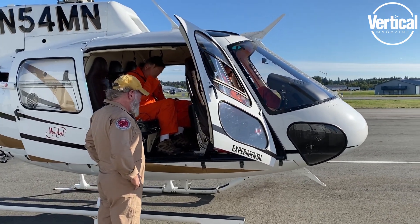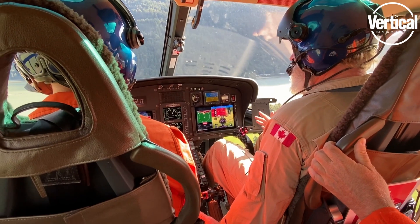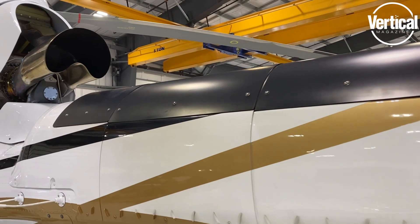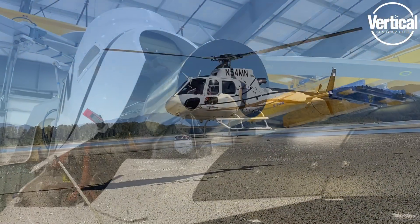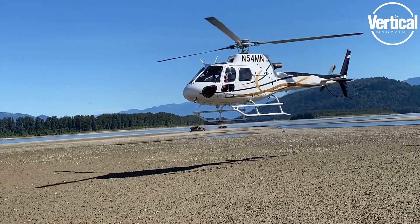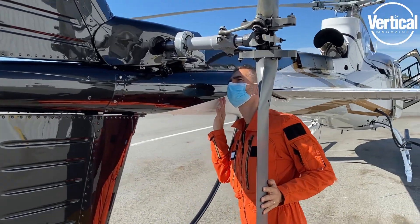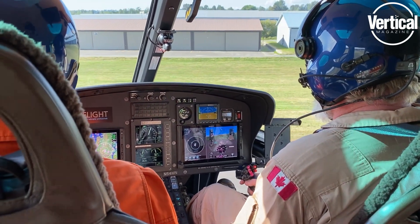Hi, I'm Rob Erdos and we're in Langley, BC today at the facility of Standard Aero, where I have the privilege of flying this AS350 P3. I've flown light helicopters before, and I've flown some very well-equipped helicopters, but I don't think I've ever flown a machine that combines all of this capability in a Part 27 light helicopter airframe. What they seem to have managed with this installation is to put all the capabilities of a very mature four-axis autopilot into a light machine that accommodates its flexible mission.